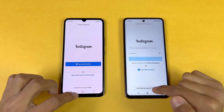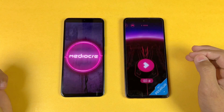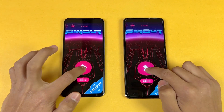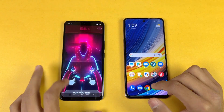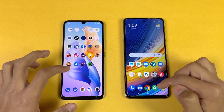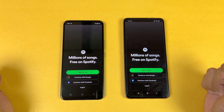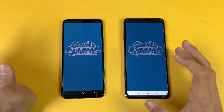Now let's open Instagram — little more faster on the Vivo. Let's open Pinterest — more faster on the Poco X3 Pro. Again, we have a flagship-level processor on the Poco. Now let's open Snapchat — that is a little more faster on the Vivo. Now let's open Spotify — that is faster on the Poco.